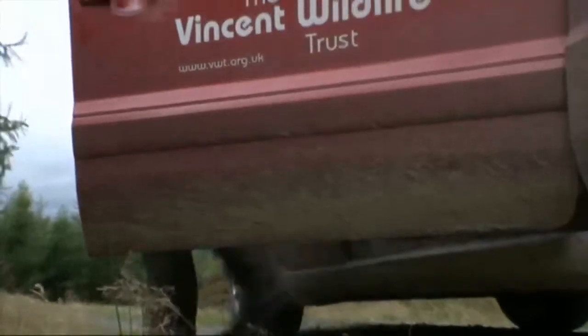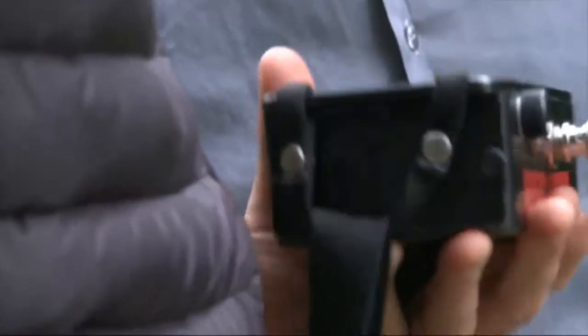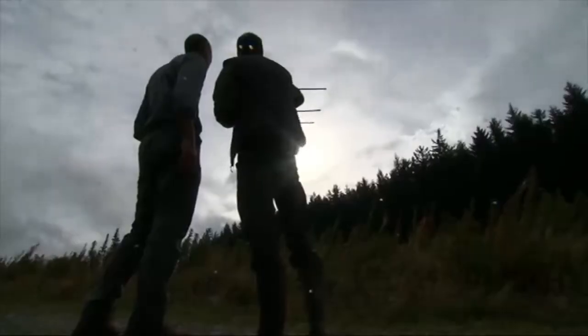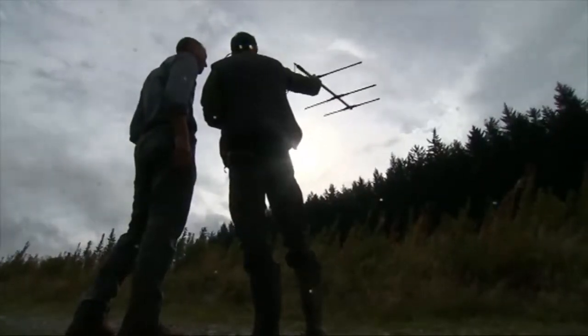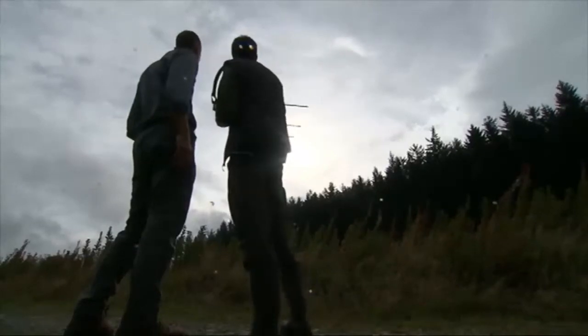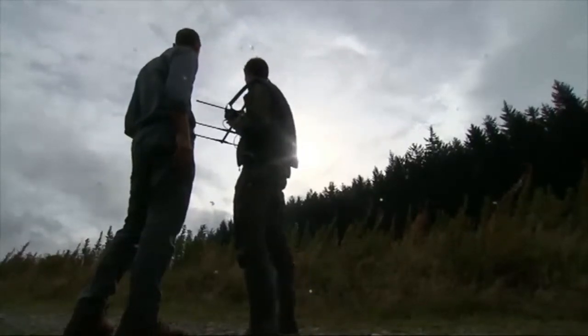The next day, we're out with the Vincent Wildlife Trust to radio track this pine marten and four others released at the weekend. For this project to work, they need to know how the cat-sized mammals are taking to their new surroundings. The strongest signal is over there, which matches our first bearing quite well — she's probably behind that rise, maybe in one of these tall spruce trees.